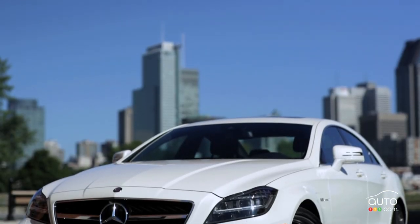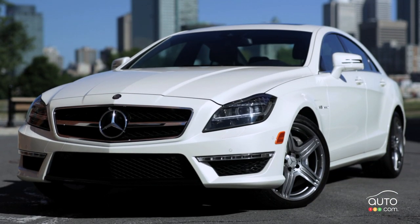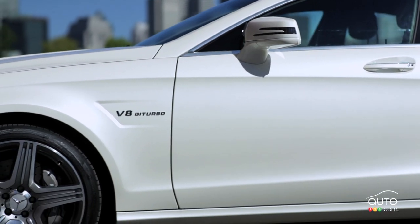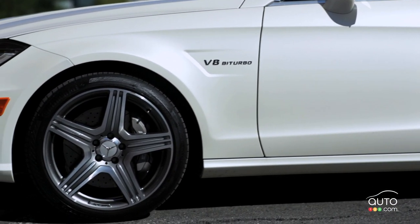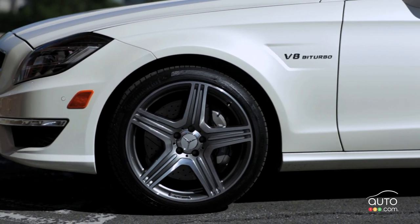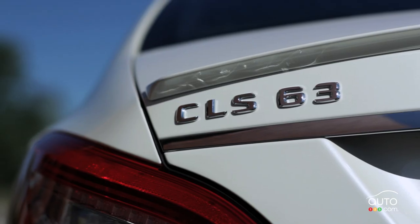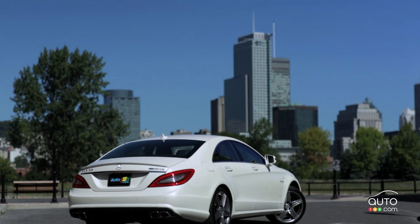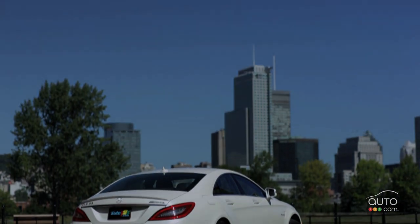The AMG does 0-100 in 4.4 seconds, or 4.3 seconds with the AMG Performance Package. Fuel consumption is rated at 13.6 liters per 100 kilometers in the city and 8.6 liters per 100 kilometers on the highway. Vehicles in the same category include the BMW M5 and the Porsche Panamera Turbo.